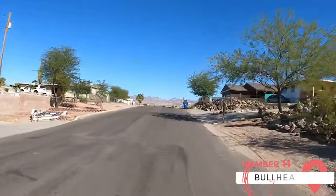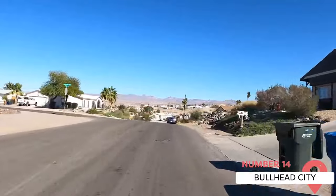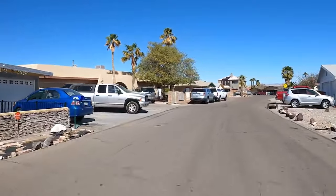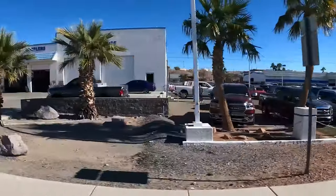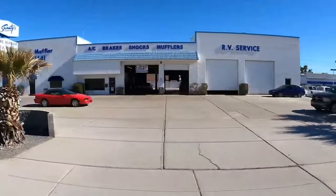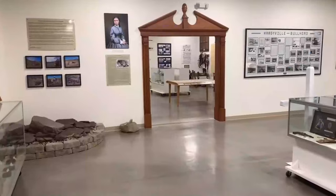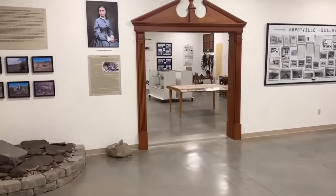Bullhead City. Just across the Colorado River from Laughlin is Bullhead City, Arizona. Known for its outdoor recreational activities, Bullhead City offers opportunities for boating, fishing, hiking, and golfing. With its range of shopping and dining options, Bullhead City provides additional choices for Laughlin visitors. It's also home to the Colorado River Museum, which offers insight into the history of the region.